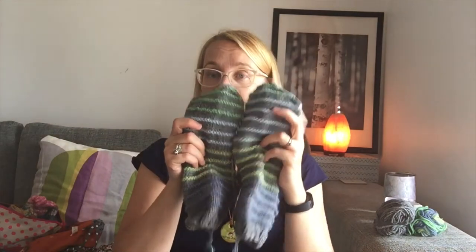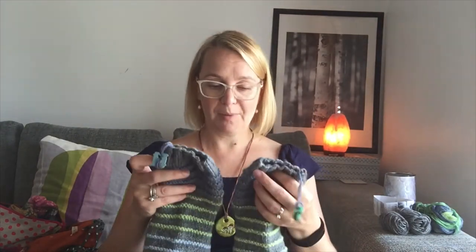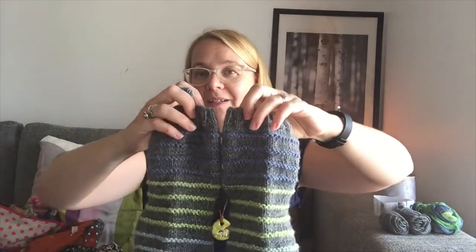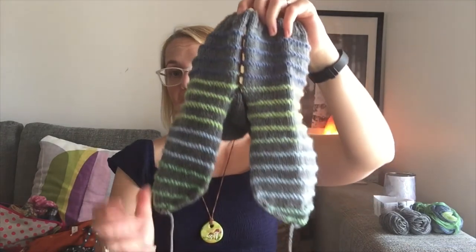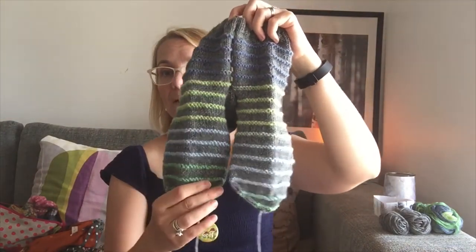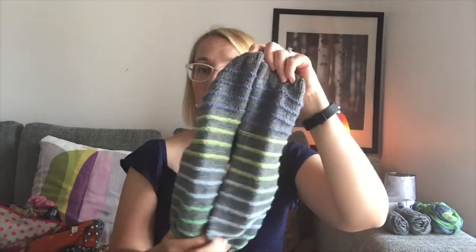I finished these on the 1st of October — so about four months ago — so apologies if I can't remember every detail. The striping yarn was pretty well matched, though at the end you can see it's not exactly stripe-matched, but that's all right. Good enough.